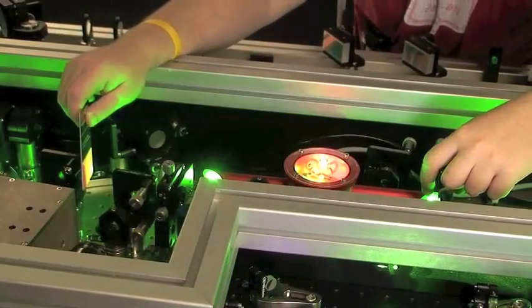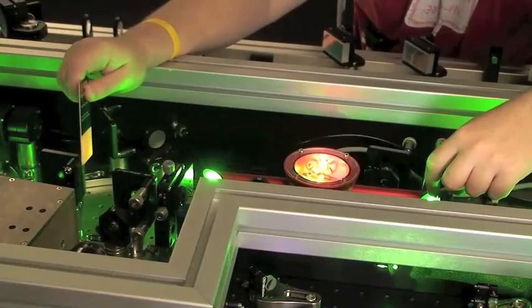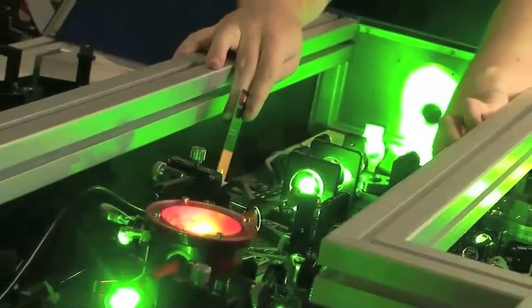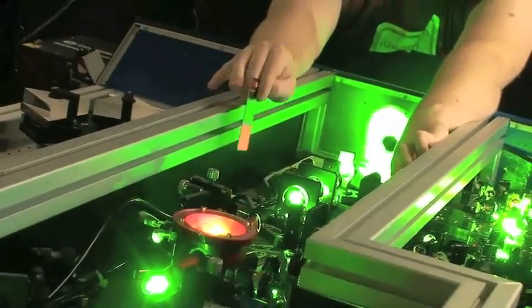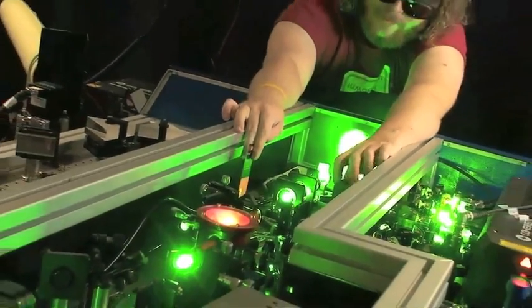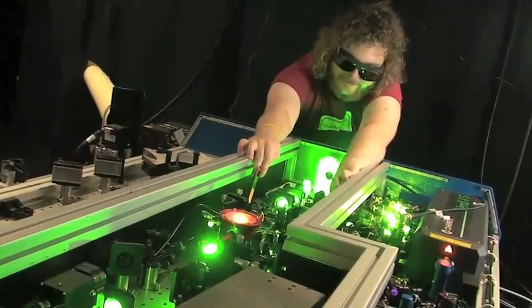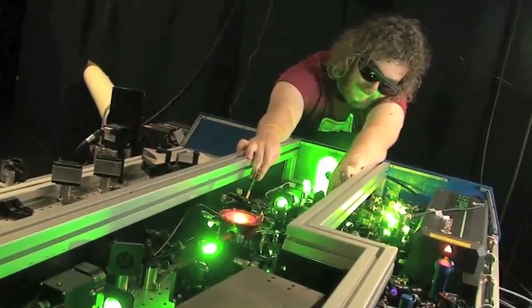For example, the way that an electron might collide with an atom — we can actually resolve such processes. We can make a movie of those processes. The speed of the laser is so fast that it actually is on the same order of magnitude in time that it takes an electron to orbit the nucleus in an atom.